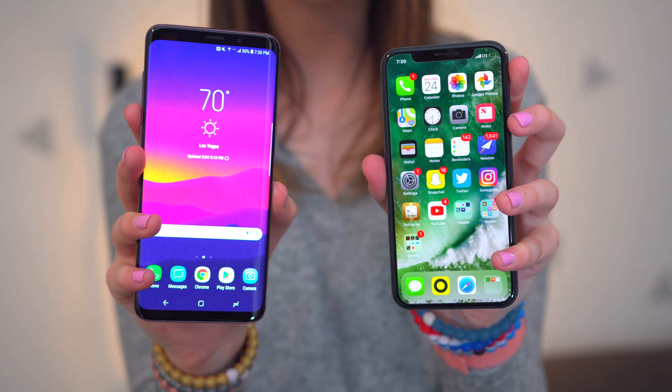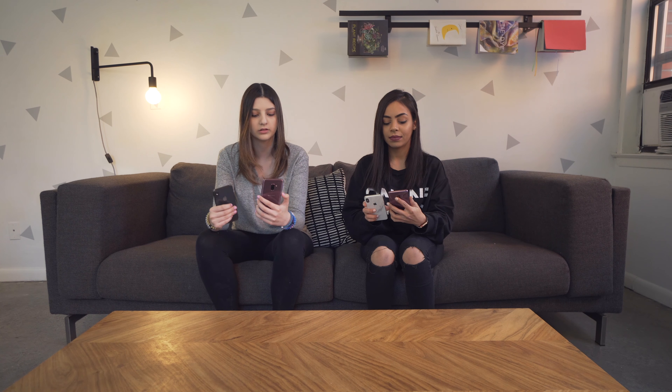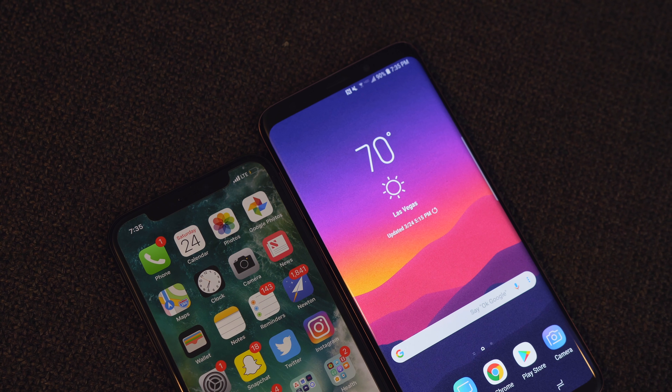In terms of other things, the S9 Plus has a bigger screen than the iPhone X. They're both bezel-ish displays, but the iPhone X has more screen-to-body ratio. They both look nice. In terms of the bezels, the iPhone X goes with a notch approach, whereas the S9 Plus just goes with thin bezels.